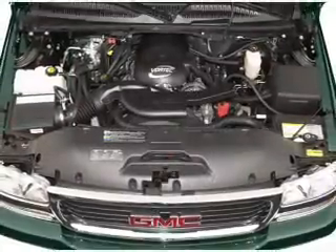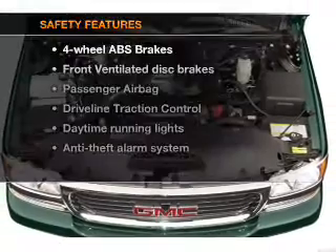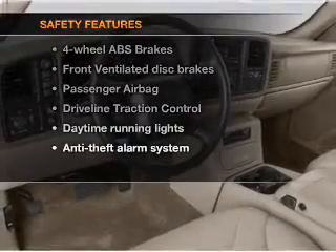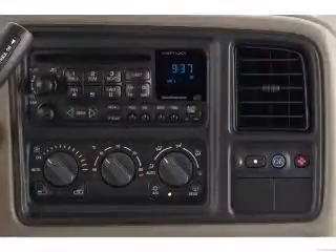An alarm system, an AM-FM stereo with a CD player, an adjustable tilt steering wheel. And for your peace of mind, the following safety equipment is included: front ventilated disc brakes, passenger airbag, daytime running lights.